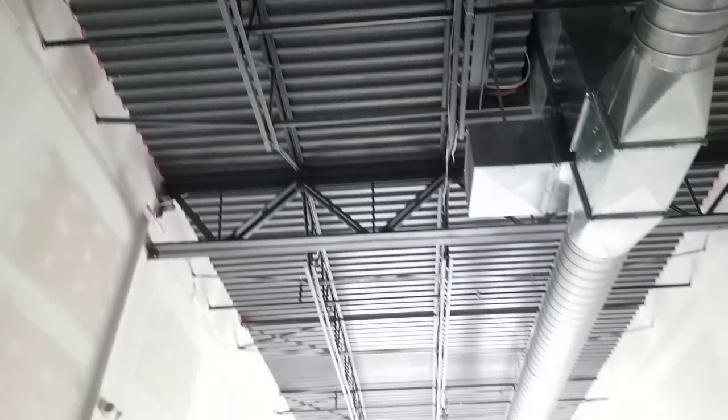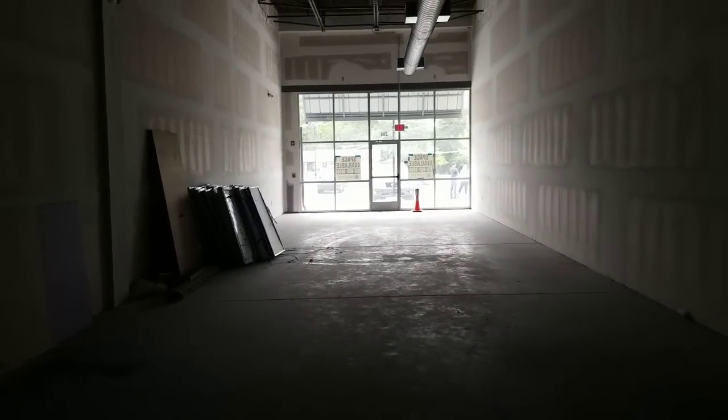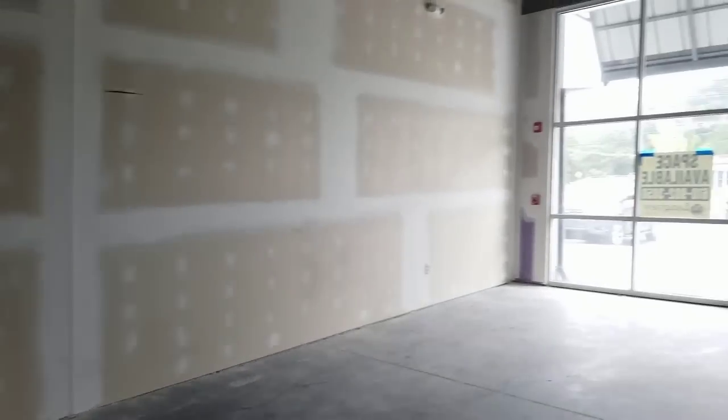Ceilings will be black. We'll do some track lighting and display tanks throughout the store. Beautiful high ceiling — it's going to look really good. We're going to do the full immersion thing. If you guys have ever been to a Rainforest Cafe, just imagine that.